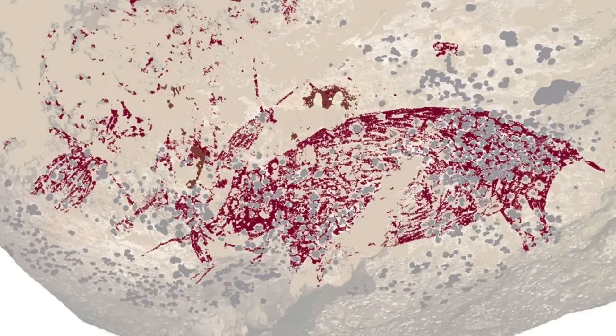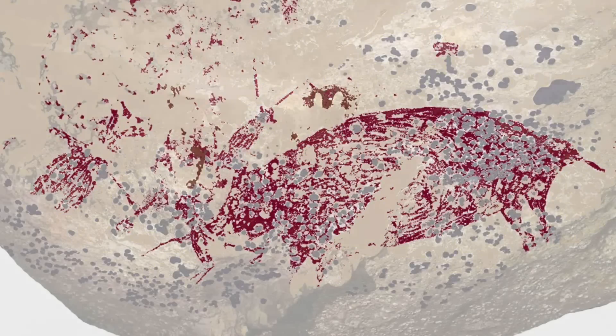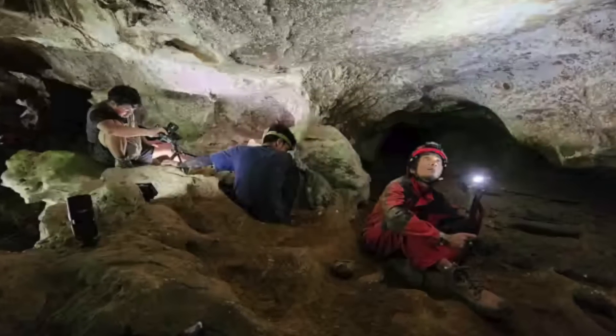We can see human figures interacting with a wild pig. It's a narrative, a scene, and it's the first time we've witnessed this level of sophistication in early human cultures. The painting is made of red ochre and was found on the interior walls of the Liang Karampang Limestone Cave in 2017.